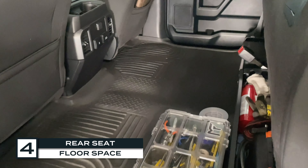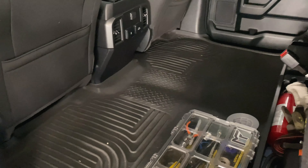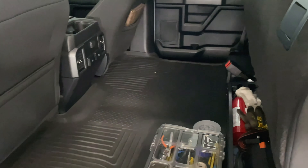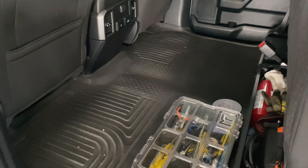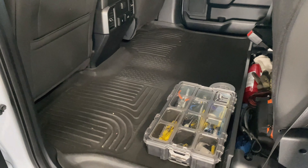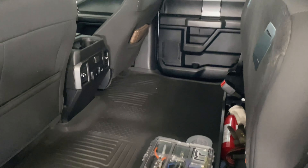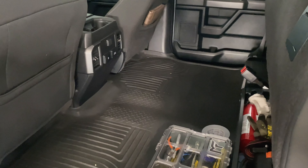My next favorite feature is the floor in the back of the cab — it's completely flat. A lot of other truck manufacturers like Chevy, Dodge, and Toyota don't have a completely flat surface; they usually have some bump or contour for the transmission or whatever's under the truck. But the F-150 and all Ford trucks are really nice because it's flat. You have more room, you can fit larger objects, and you can lay things flat if you have liquids without worrying about spilling. You can put a dresser, a cabinet, or large boxes — other trucks can't do that.